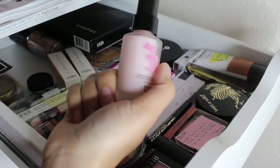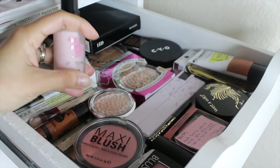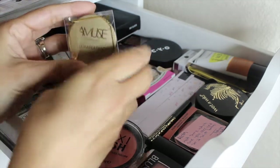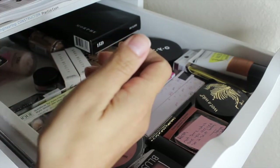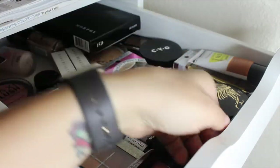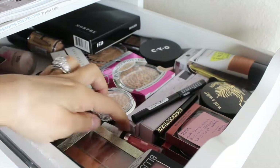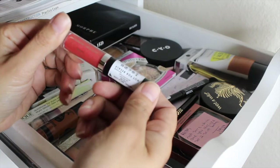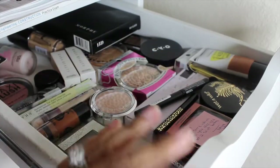I got this No Pore Bloom primer by Touch in Soul in the February Boxycharm — do I want to pull it in? I have another primer I really want to try, not that one. I do want to pull this highlighter in — it's by Amuse Cosmetics, the Illuminating Loose Powder in the shade Whimsical. We'll do swatches when we put everything back in the drawer. I'm also pulling in this lip gloss by Siate London from my Ipsy bag — it's the Lip Luster in the shade Call Me.